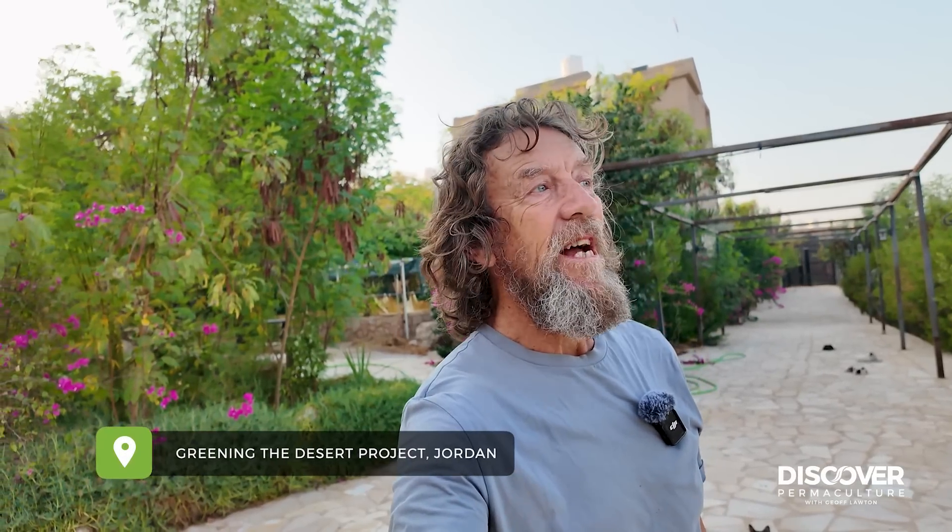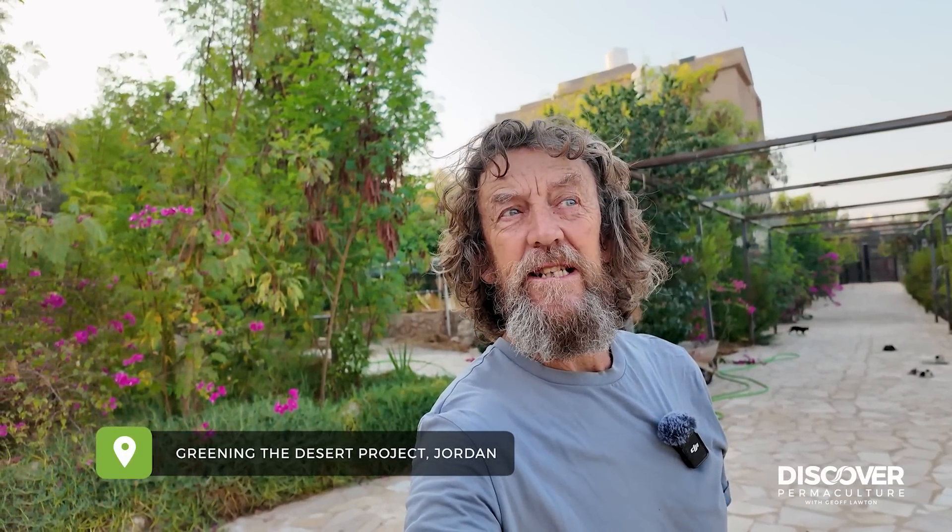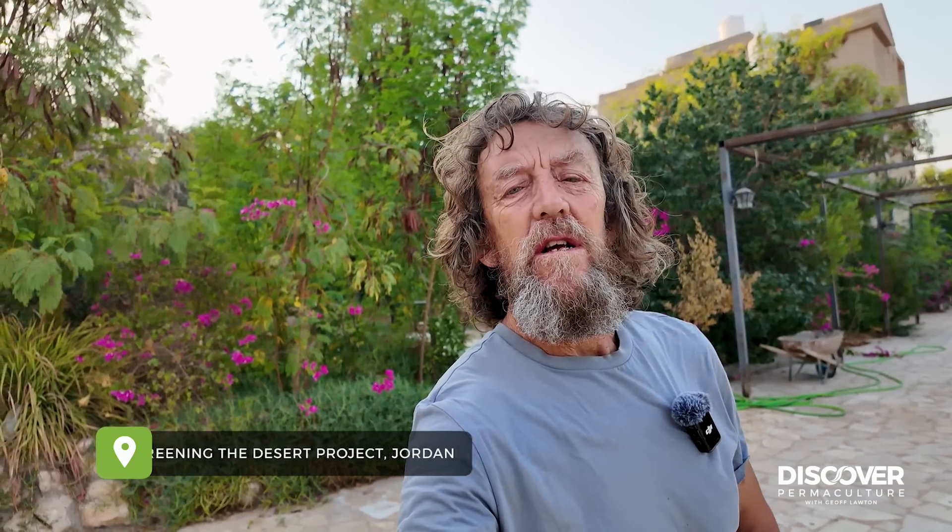Hi, Jeff here. It's early morning in the Dead Sea Valley on the Green in the Desert project. I'm going to take you for a walk to show you some of the unusual features of the project and why it's worked. Let's go for a walk.